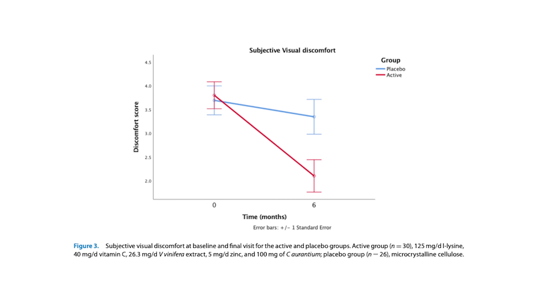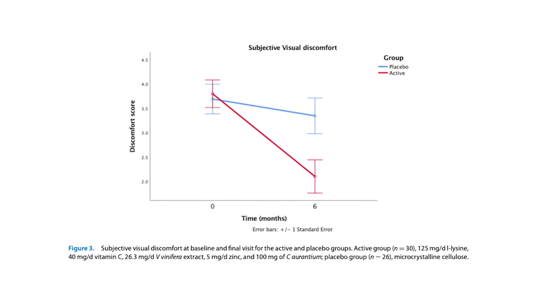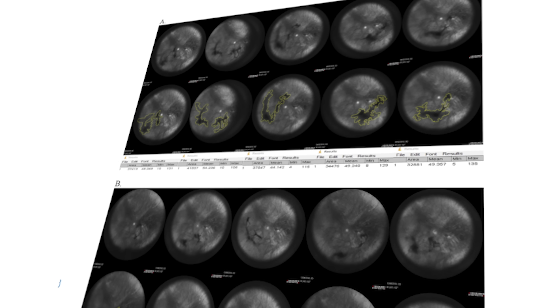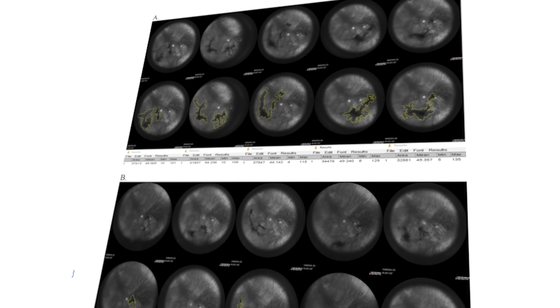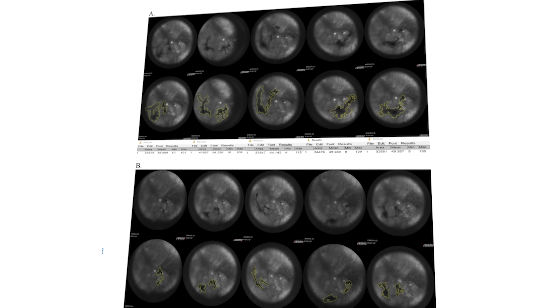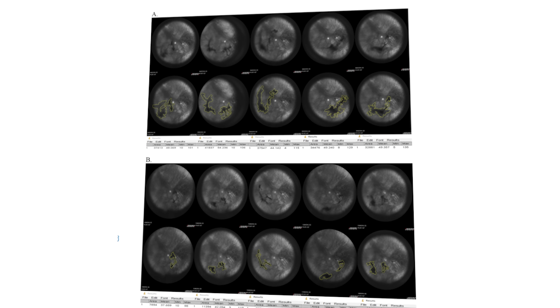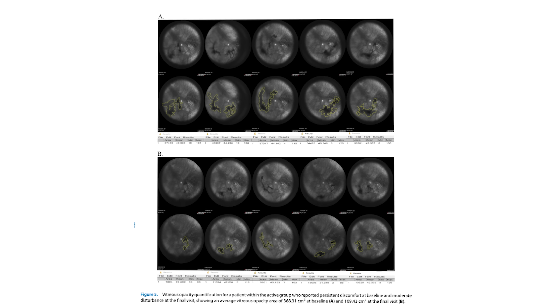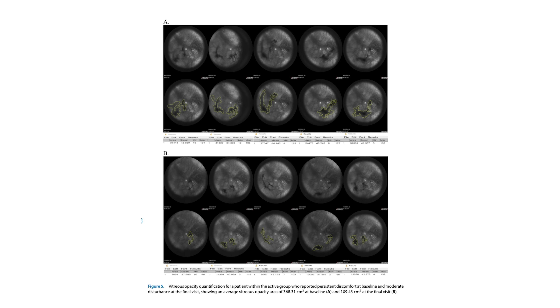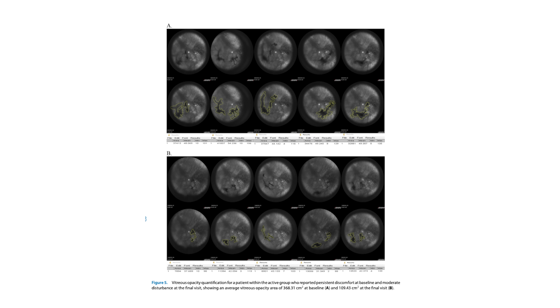So after six months, what were the results? The study reported that the group taking the supplement had a 66% reduction in their symptoms of visual discomfort. To be more specific, patients who reported persistent or more severe eye floaters reported about a 23% reduction in their symptoms. People with moderate symptoms reported about a 10% reduction, but people with stable symptoms reported an increase of about 33%. The placebo group did not report a significant change in symptoms.